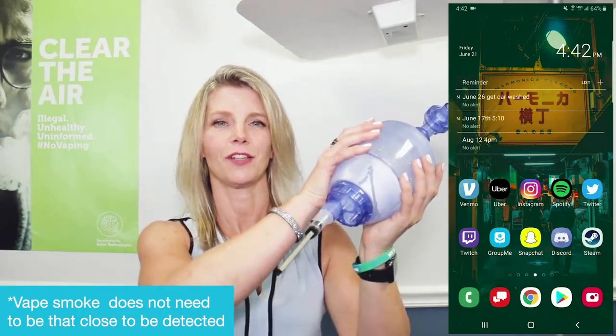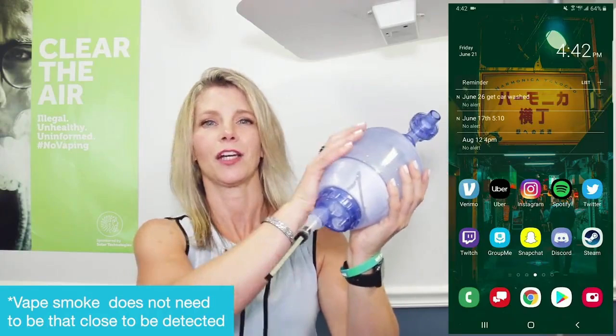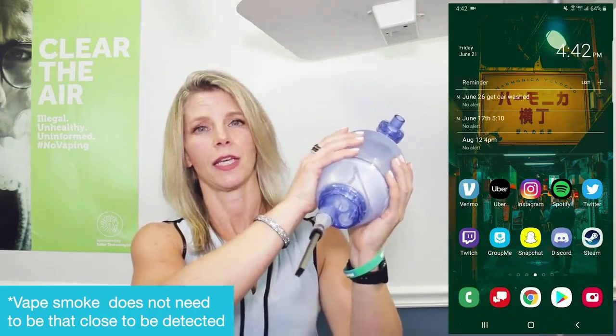Next I'll be demonstrating a vape with our vape simulator. This is the vape pen here. At Sodder we call this our Puff-O-Matic, and I'll be showing you how this will send a silent alert.